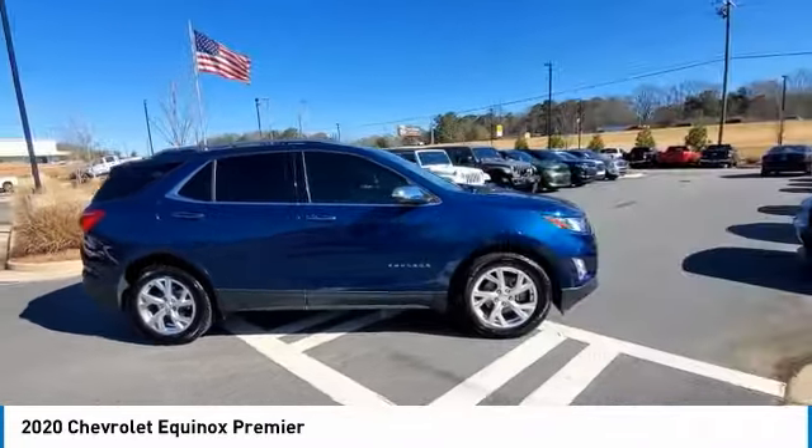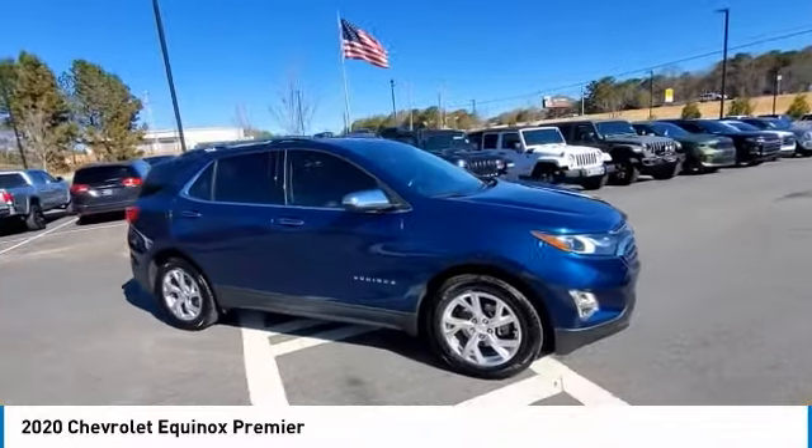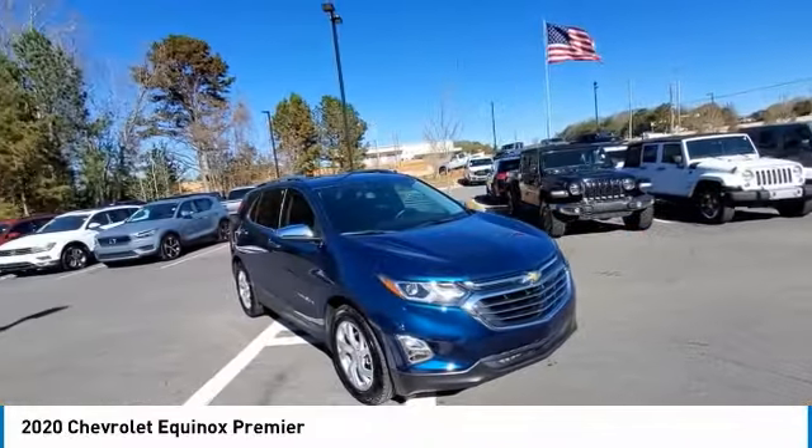Power lift gate, traction control, stability control, daytime running lights. Wouldn't you look great in this vehicle?